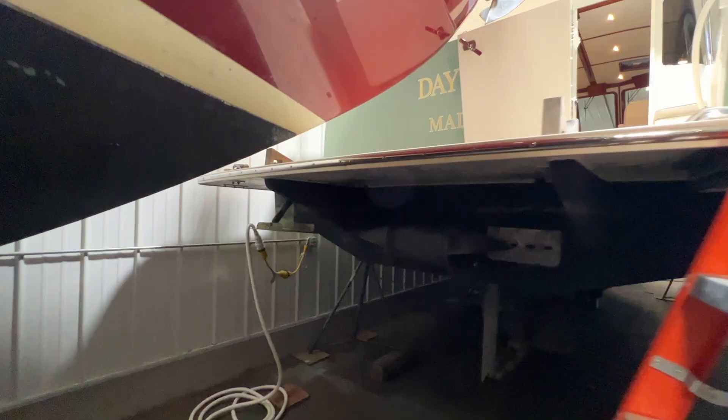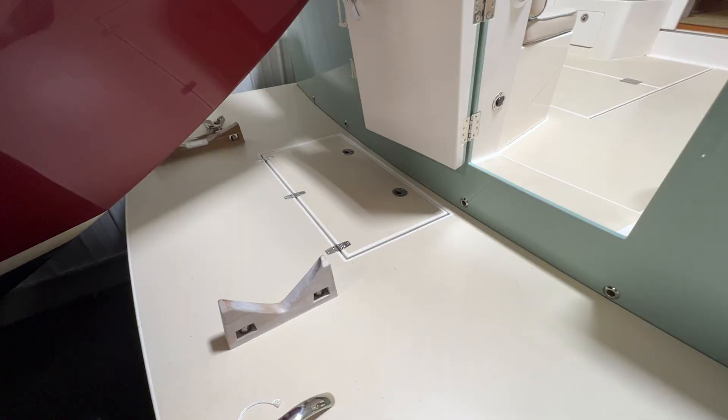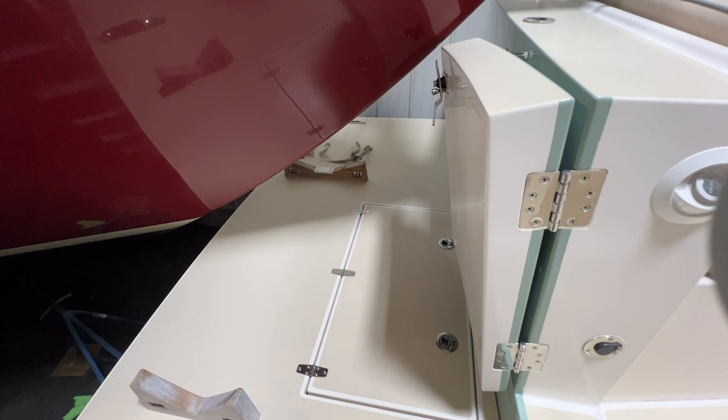She's also got a bow and stern thruster — Side-Power or Sleipner progressive thrusters. She's really easy to navigate around the dock. Here on the swim platform we have a really simple tender situation with teak chocks fore and aft.